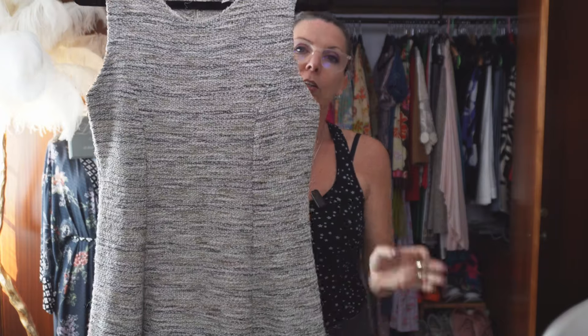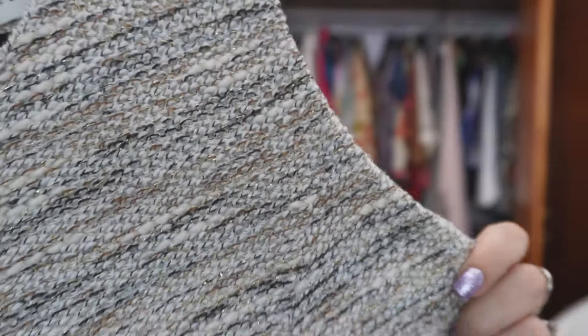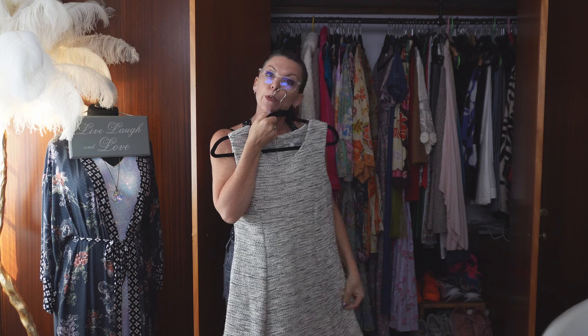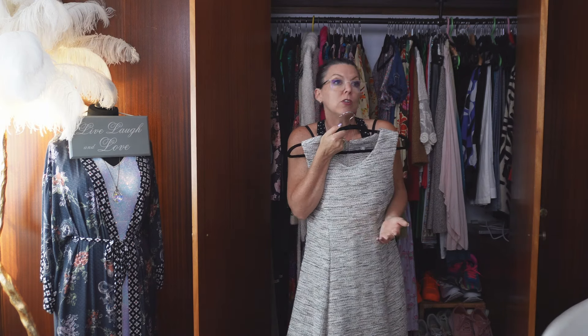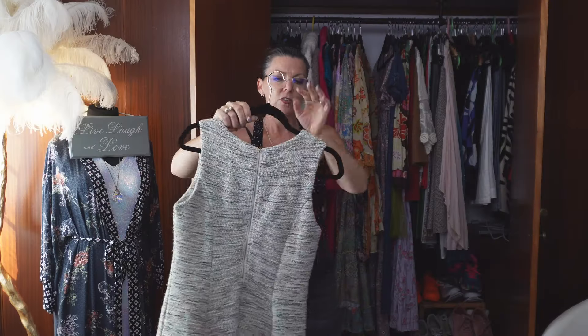I guess this would come more under the vintage style. Look - it's a wool dress. I think it's Corpiel. It's got beautiful golden threads throughout, and it's just a simple shift dress. I do suit a nice shift dress - lovely length. I think this will look lovely with just a simple court heel or a nice pair of boots. It's beautiful quality and it's very heavy. It's just lovely.